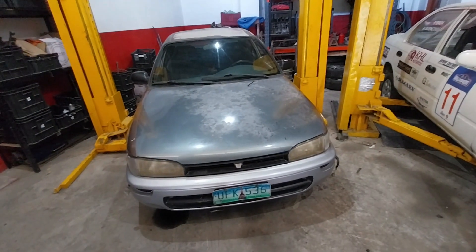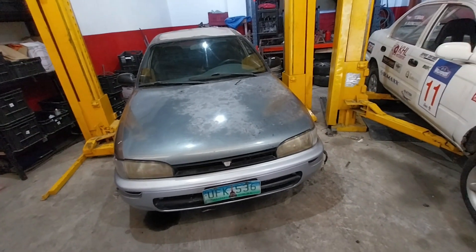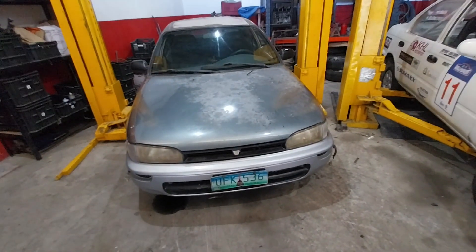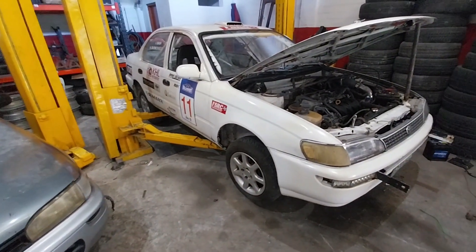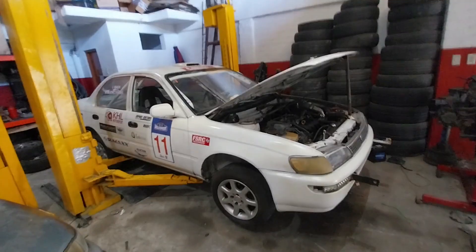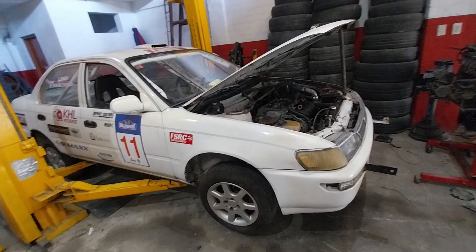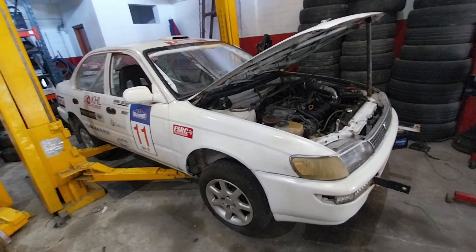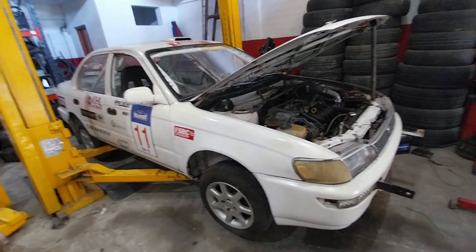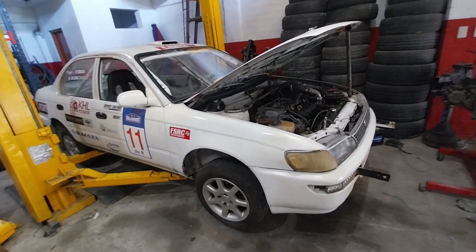There are certain parts we still need and we are waiting for the owner to provide them so we can continue, while we also work on the other car. This is another Corolla Big Body. We've done one or two videos about this car already and it is back in our possession. This is the Corolla Rally Car — the Budget Meals Rally Car.